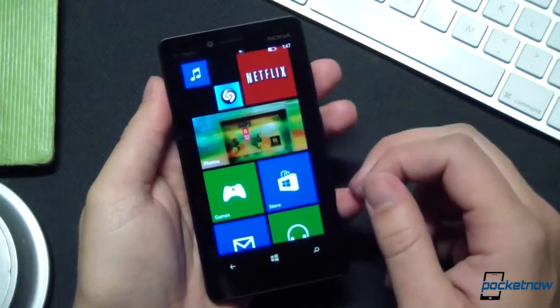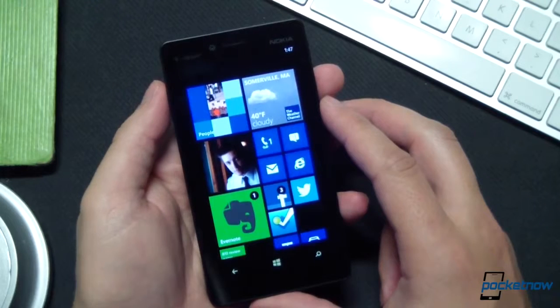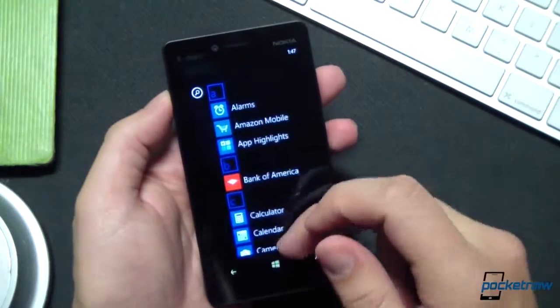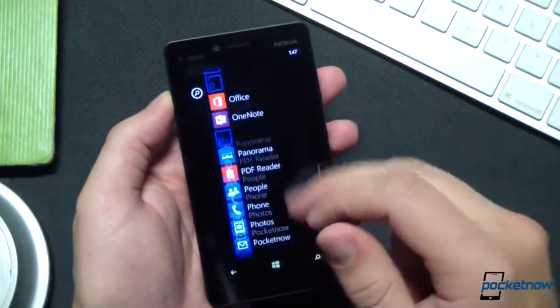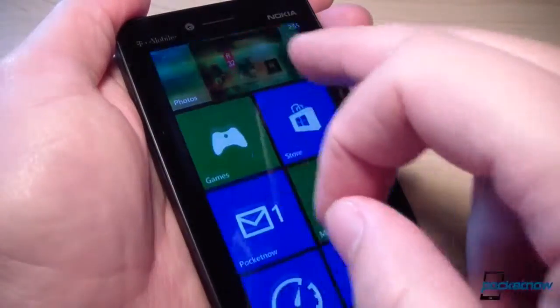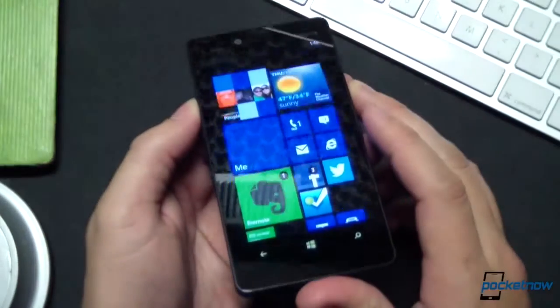The Lumia 810 runs Windows Phone 8, which our own Adam Lane covered in an extensive review a few weeks ago, so we'll just touch on the essentials here. Windows Phone has never required blockbuster hardware to run smoothly, and that holds true for version 8 on the 810. Responsiveness is smooth as silk, smoother than almost anything else on the market in most instances. This is not a power user's OS, or a platform for customization fanatics.